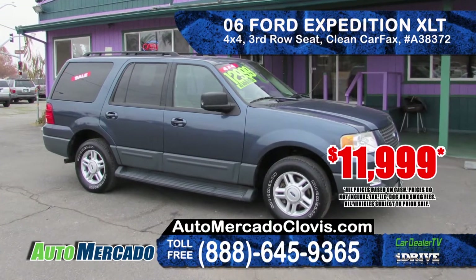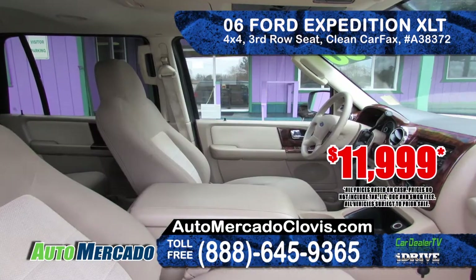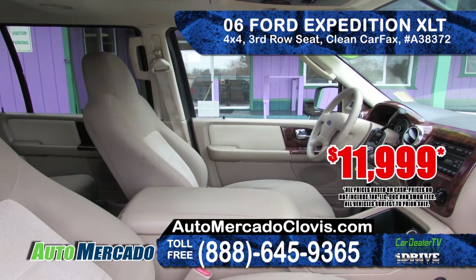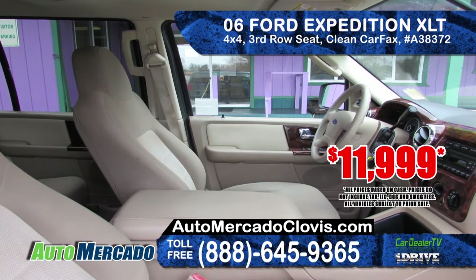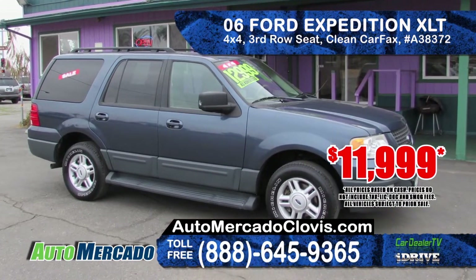Next up we've got a 2006 Ford Expedition XLT. It features a clean Carfax report, 4x4 transmission, 3rd row seating, a 6-disc CD changer and full power interior. Priced to sell at only $11,999.